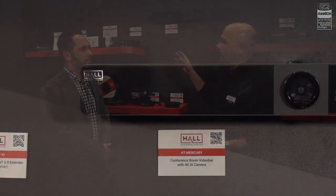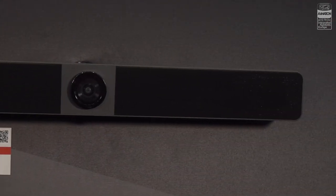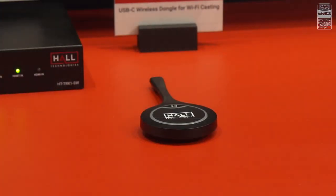Here's the new video bar — another all-in-one solution from Hall Technologies. You've got an auto-framing 4K camera, microphone array, and speakers. Just like with the Odyssey, Ranger, and Voyager wireless dongle, you've got casting natively built in. This is one of the only video bars on the market where you have all the traditional video bar features plus wireless casting built in — no extra fee, and no app or software to download to cast natively to it.